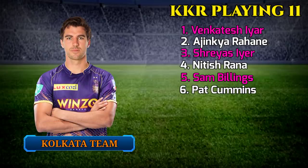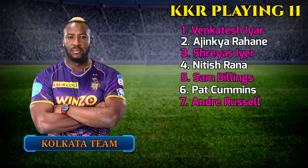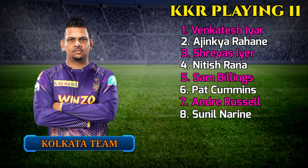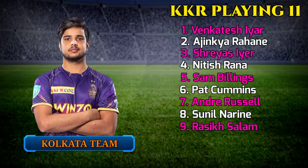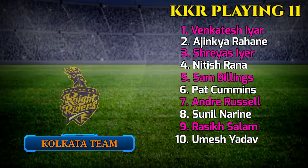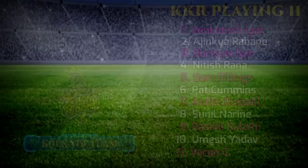Kolkata Knight Riders continued: 6. Pat Cummins, All-Rounder. 7. Andre Russell, All-Rounder. 8. Sunil Narine, All-Rounder. 9. Rasikh Salam. 10. Umesh Yadav, Fast Bowler. 11. Varun Chakravarthy, Spin Bowler.